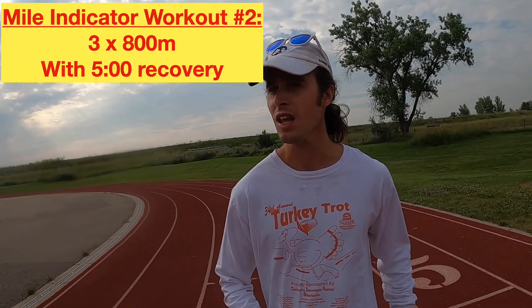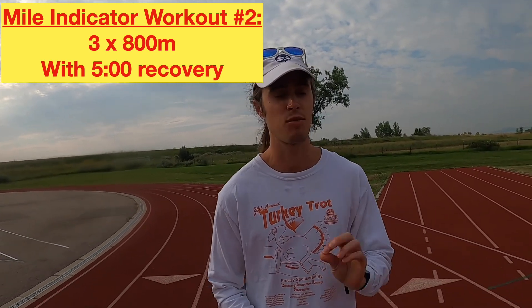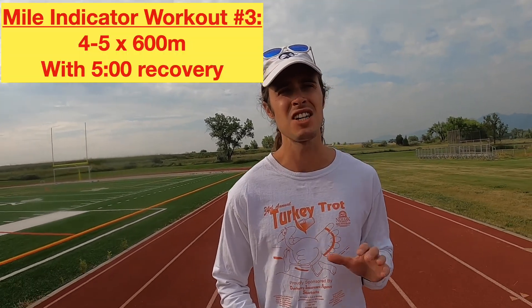Workout number two: three times 800 meters with a five-minute rest. A lot of rest, but you're doing three times 800 as fast as you can run, and whatever pace you can hold for those three 800s is going to be about your mile pace. That's a really tough workout because it's not easy to run 800 at mile pace and you have to do it three times — a mile and a half total. It's a really good indicator of what mile shape you're in, and it really helps if you're struggling with the middle laps of your race, because it forces you to run past that 400 meter mark all the way around a second time.